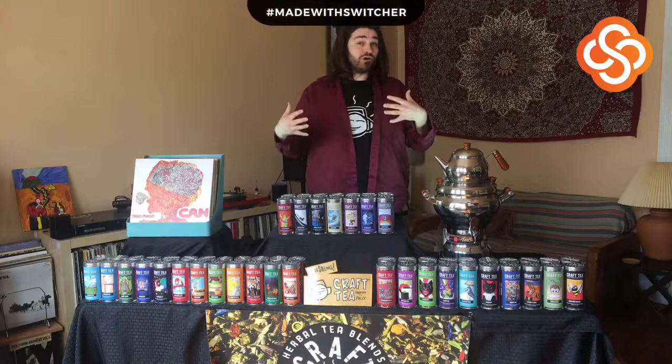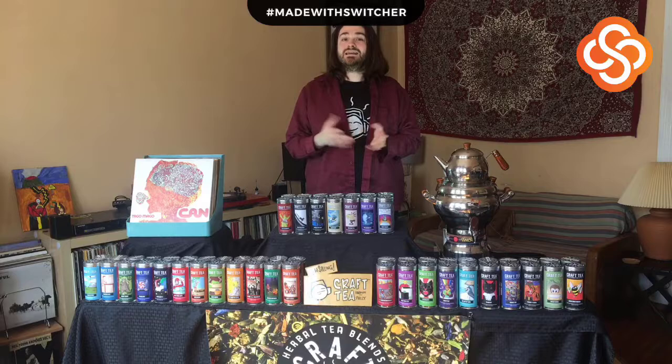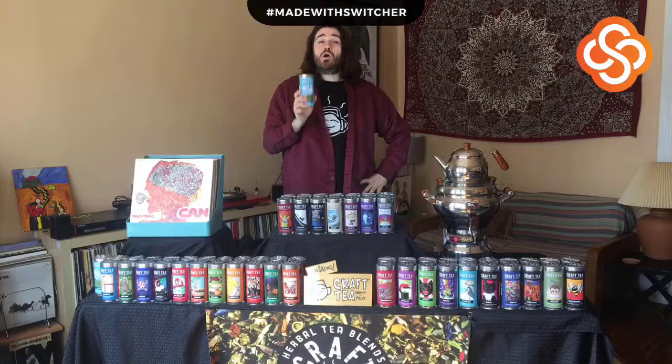I specialize in unique and relaxing herbal blends — everything on the bottom shelf. I also have a line called Farm to Kettle for more traditional tea fans: black tea, green tea, white tea. Those are really delicious and come from independent tea farmers around the world. Let's kick it off and go through each tea.